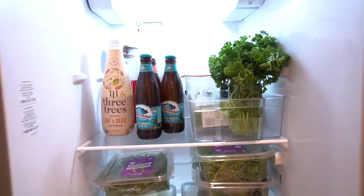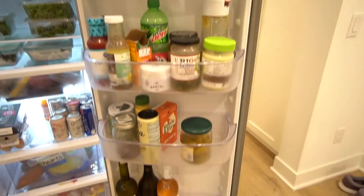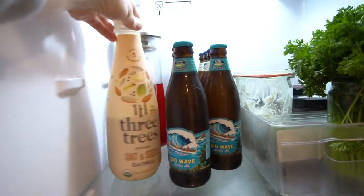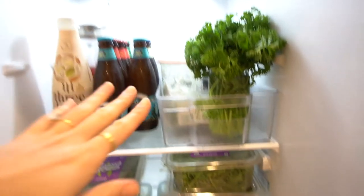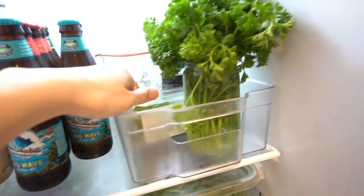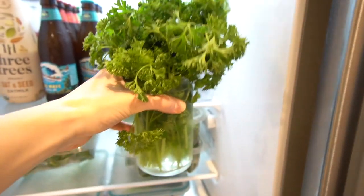Here's my fridge! It's kind of minimal — I really don't buy a lot of packaged products. Most of it is just produce, some drinks, eggs, meats, and cheeses. There's Nate's Mountain Dew. I definitely recommend getting a clean dairy alternative milk — Three Trees is fantastic. I also have little bins to organize, which I find really helpful, and herbs stored in water after washing so they last much longer.